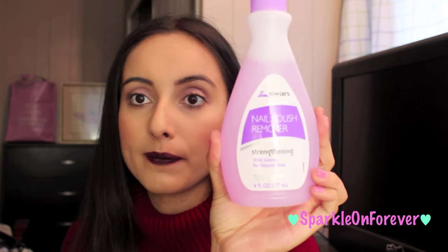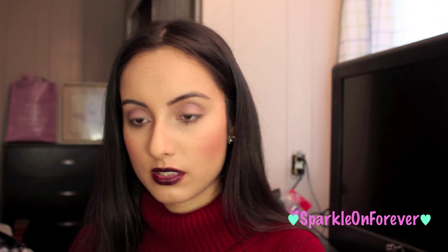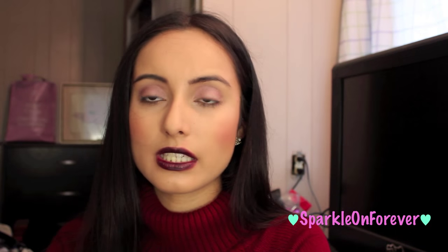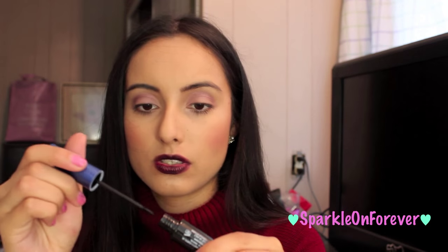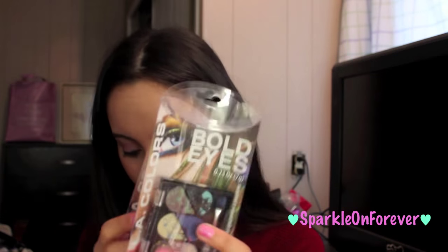I got some nail polish remover — I normally pick this up from Dollar Tree, it's by Swan and it's the strengthening one. I picked up this LA Colors liquid eyeliner and I'm excited to give it a try and see how it works. I also picked up some LA Colors eyeshadows in Lively, Daring, and Striking.